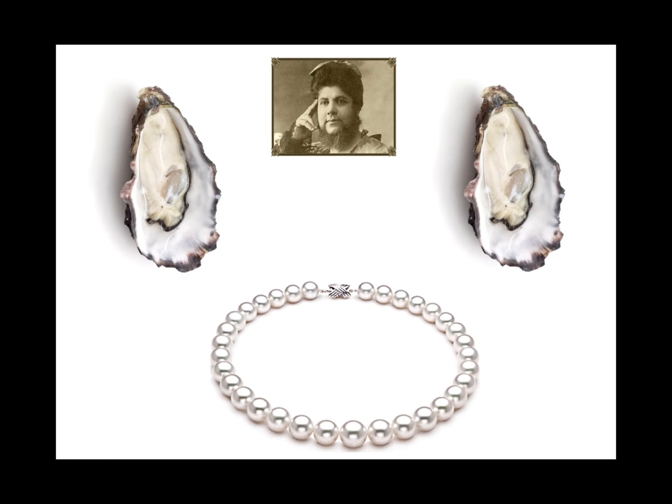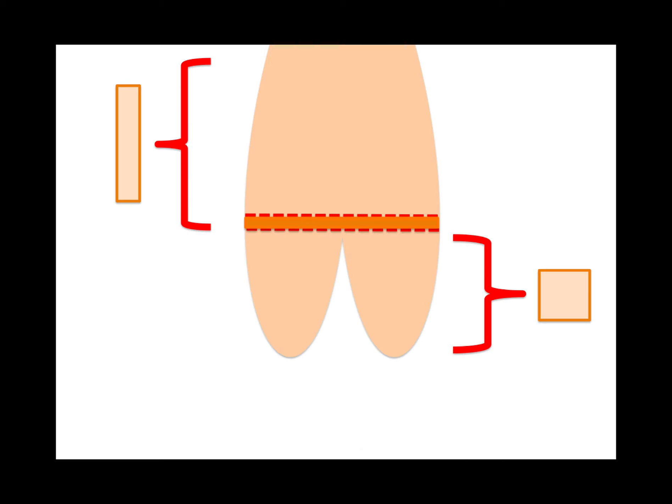Polycystic ovarian syndrome: pearl necklace ovaries on radiograph. The exocervix has squamous cell; the endocervix has columnar cells. At the squamocolumnar junction we do our Pap smears and get our specimen for GC and chlamydia.